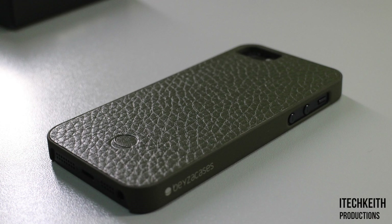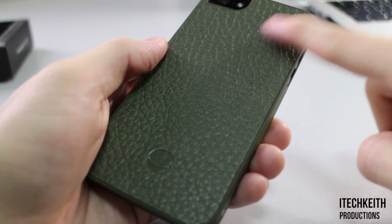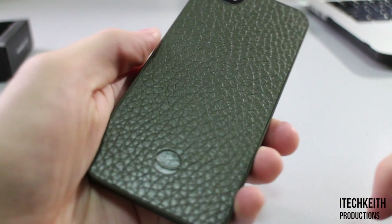Taking a look at the exterior of the case, we can immediately tell there is undoubtedly a premium case. The back of the case contains genuine leather dressing that is extremely smooth and feels really good in use.